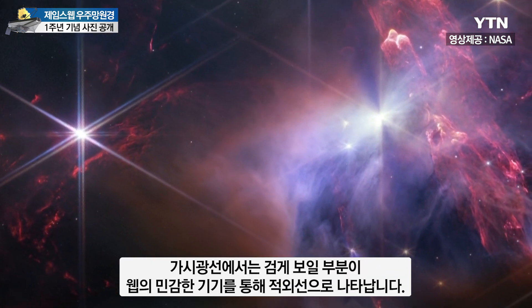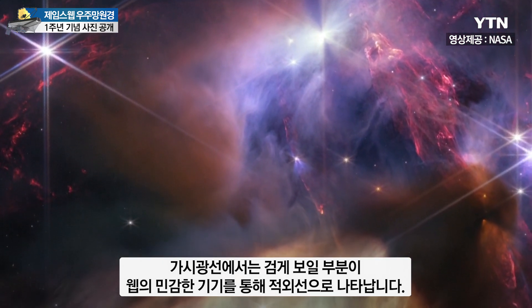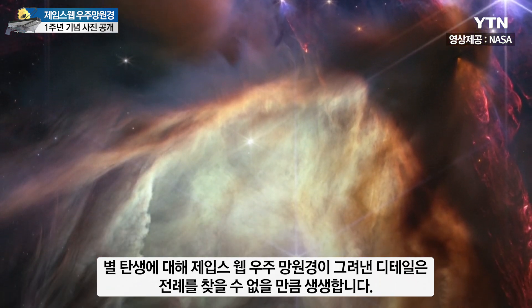A region that would look black in visible light is revealed in the infrared with Webb's sensitive instruments. The detail in Webb's portrait of star birth is unprecedented.